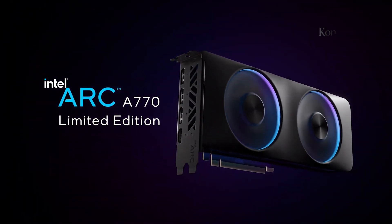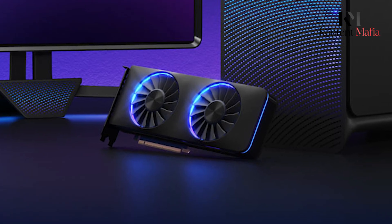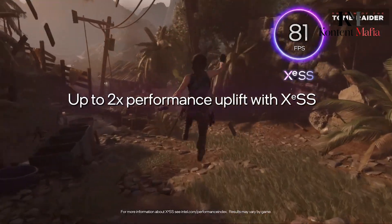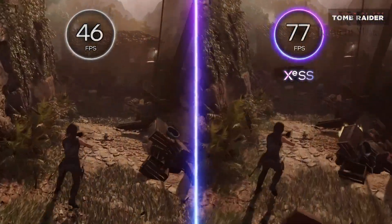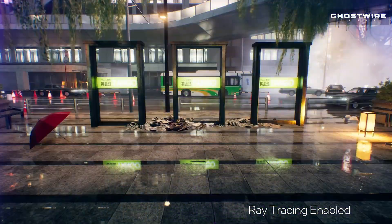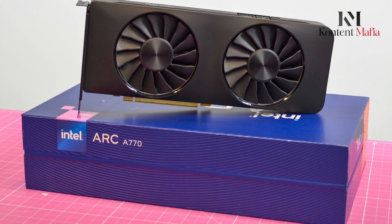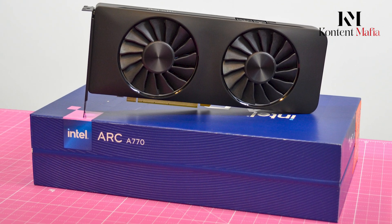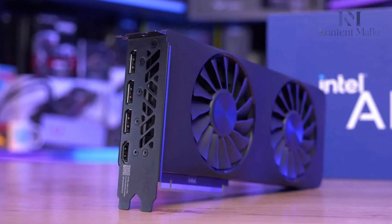Currently, Intel's best graphics card is the Arc A770. This high-end card has a chip size of 406 mm². If the BattleMage GPU targets mid-range performance, we can expect a similar physical size to the A770, or maybe a bit larger. Recent leaks claim the BattleMage chip size will be a little larger than the 406 mm² of the Arc A770, which matches the idea that BattleMage will be a mid-range rather than high-end card.